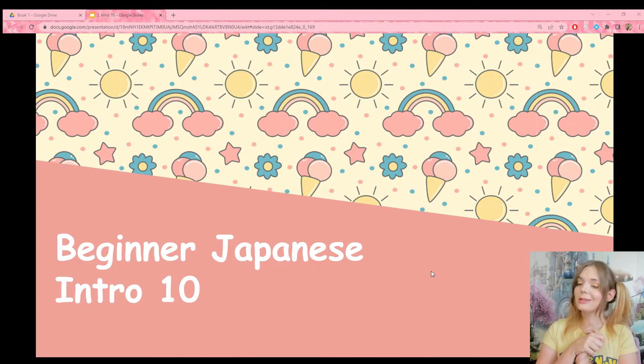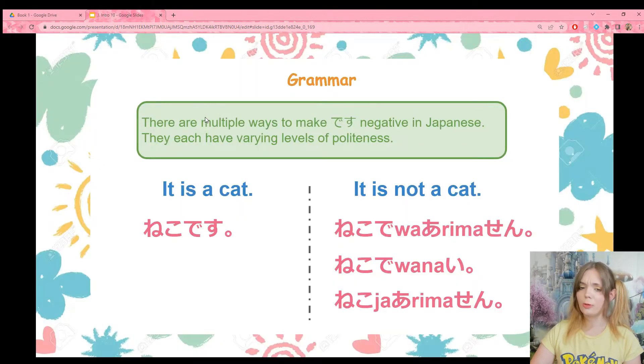Welcome back. Today we are going to continue from lesson nine, but this time we're going to make negative sentences. So let's jump right into it.